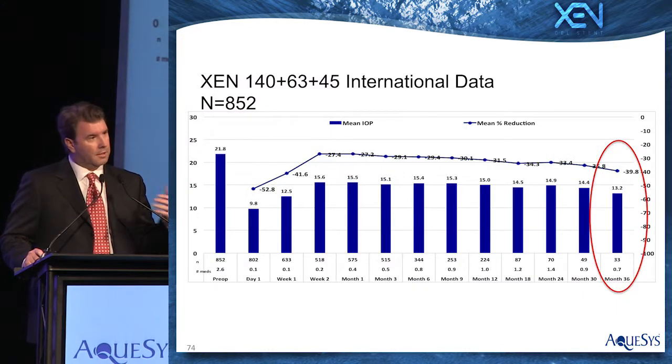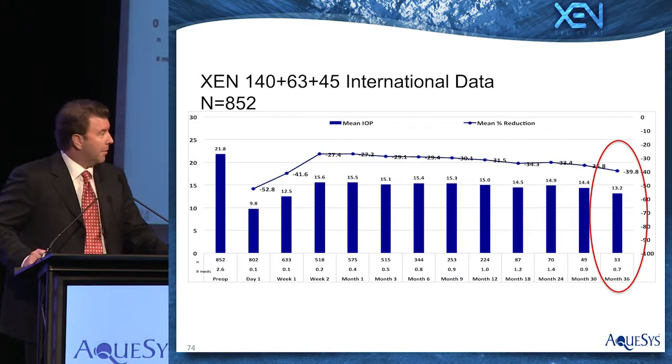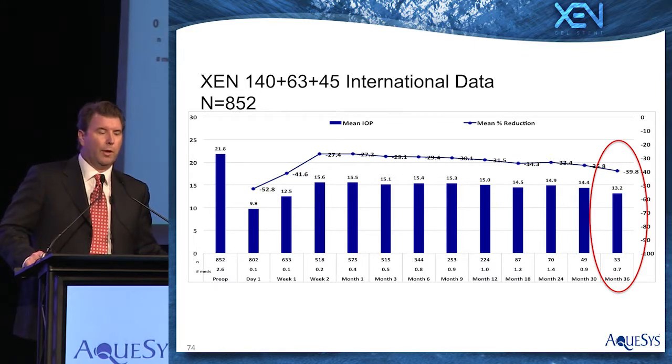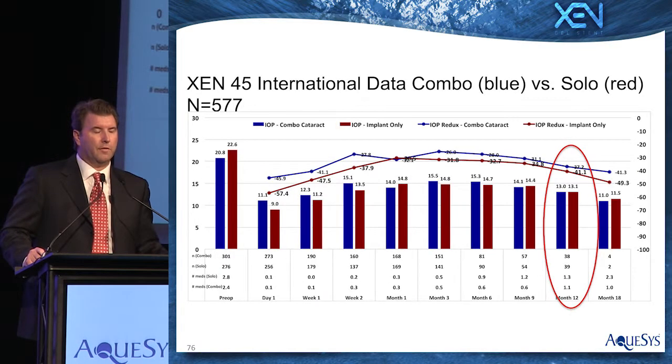We do this because we treat glaucoma patients to lower their IOP to protect their vision — it's about efficacy. Here's a demonstration of 852 patients — this is first in man, all of our patients all the way back. Going out to three years, we've reduced pressure from, on average, 21.8 on 2.6 medications to 13.2 on 0.7 medications, which is a 40% reduction from best medicated. This is our ZEN 45, our latest generation technology, which is what we are commercializing internationally. At one to two years, we're in the 11 to 12 mmHg range — again, a 40% reduction from best medicated.